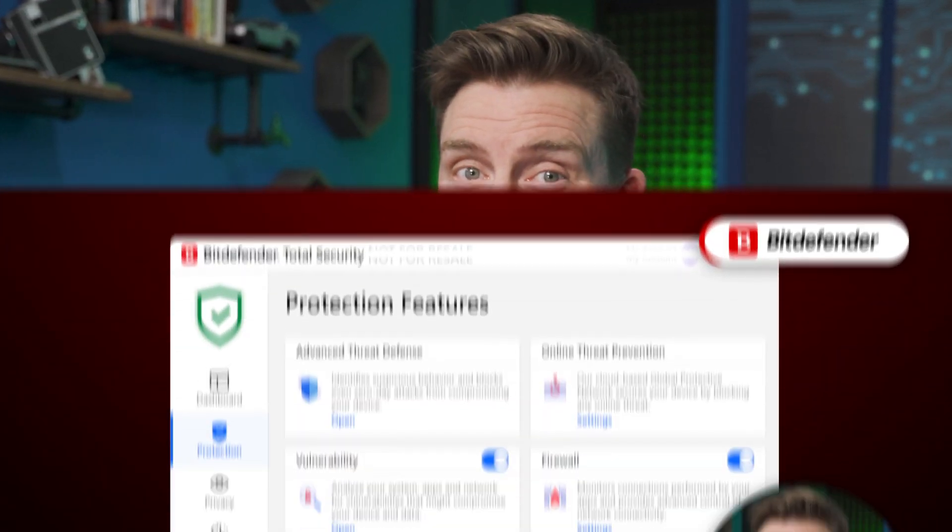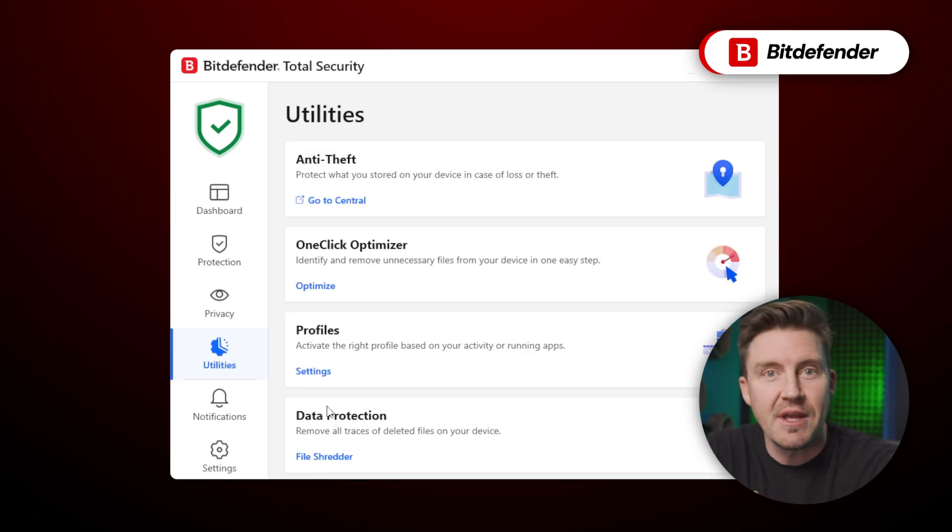Not a great look. So in conclusion, if you'd like to get robust protection, it's worth investing in third-party antivirus providers, as Windows Antivirus just doesn't cut it. But which provider should you choose? I've got some recommendations for the best antivirus 2025, starting with the industry-renowned Bitdefender, whose experience spans over two decades.